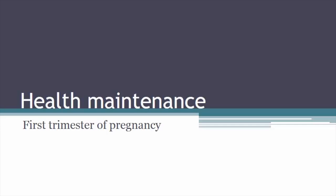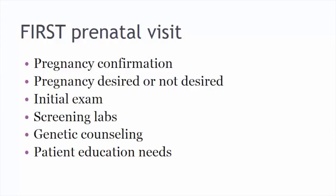Welcome to this lecture discussing the health maintenance needs occurring during the first trimester of pregnancy. For the very first prenatal visit, which we hope is in the first trimester — ideally between six to eight weeks of gestation — there are a variety of things that are done. The first thing we do is confirm the pregnancy, and we want to discuss whether this pregnancy was desired or not desired, and whether the patient plans on continuing the pregnancy.